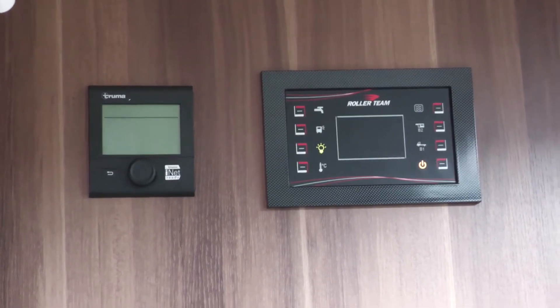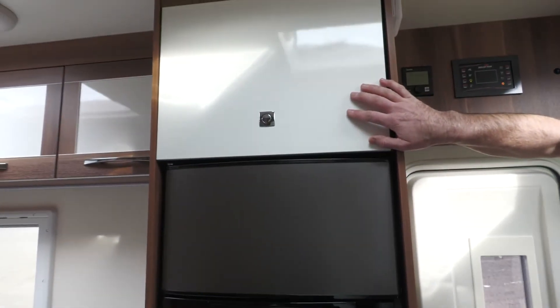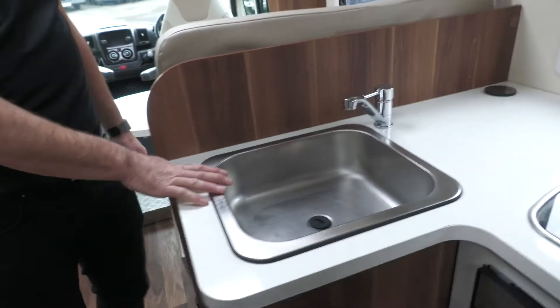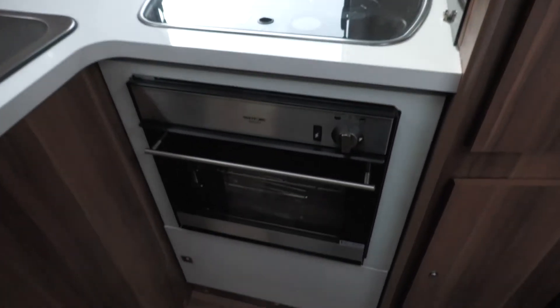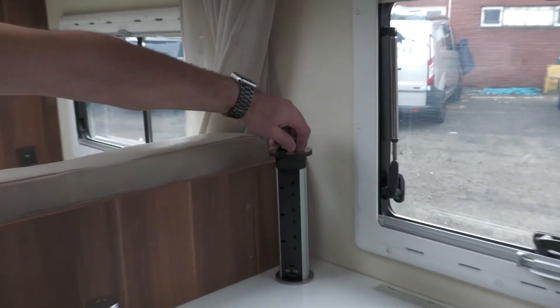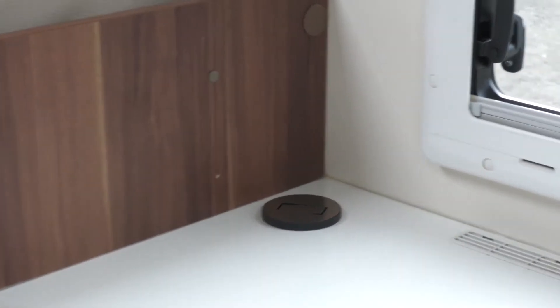Moving into the galley area: first of all, we have a large fridge with plenty of storage space, and a nice freezer above it, which is pretty unique in a motorhome, then a storage area above that. On this side of the galley you have your sink and water pump for doing the dishes. On the top you have a three-burner hob, and your oven and grill down below. Plenty of preparation space, ventilation, extra plug sockets, a USB charging point, and storage above.